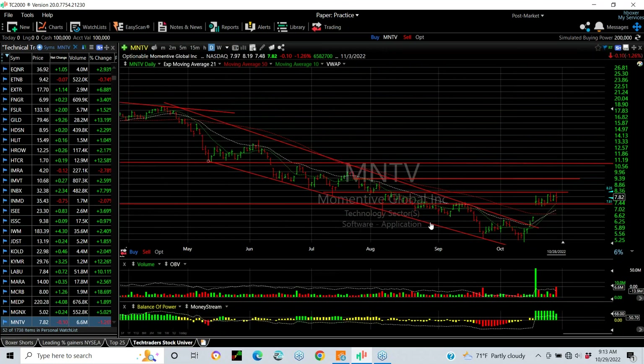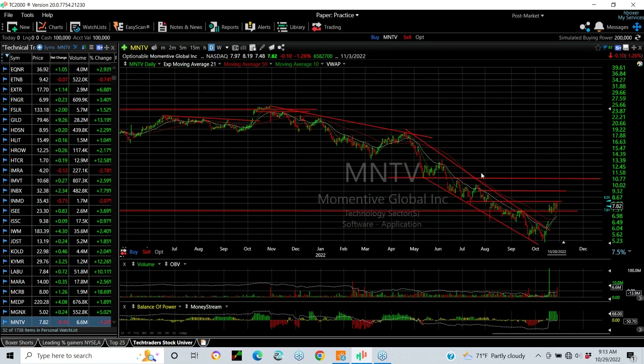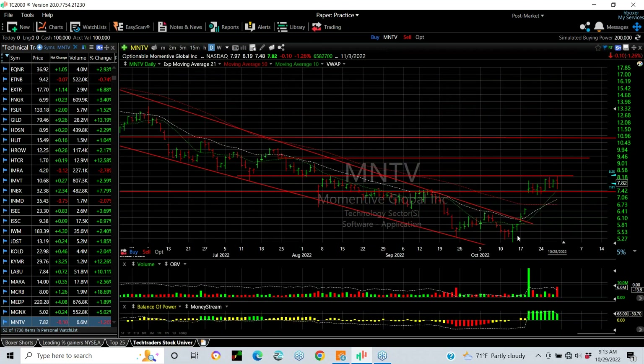MNTV — I really like the look through this chart. Massive decline. V-bottom, engulfing reversal bar, breakaway gap with volume, and then consolidating for a week. I like that. If it gets up through 8.15 — and this is key — then you can go for 9.25 to 9.50, and then 9.75 to 11.